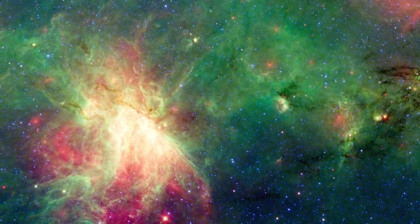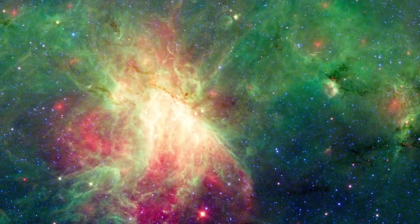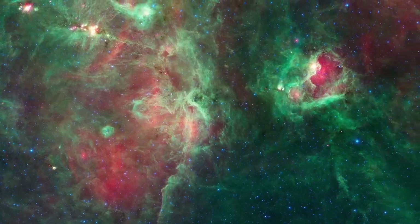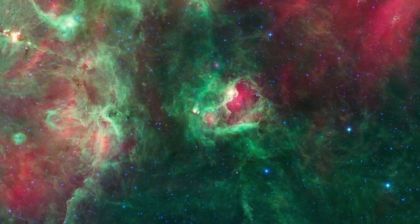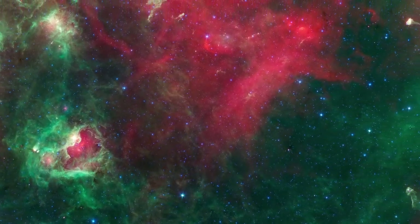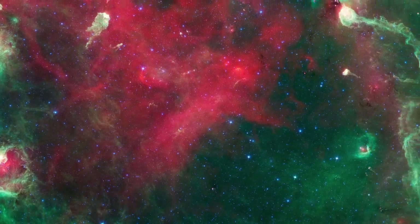While they are closer and easy to see in visible light, Cygnus X is over 10 times as massive. Shrouded behind clouds of dust, it's only with longer infrared wavelengths that we can peer more deeply into this region to see the life history of stars playing out.